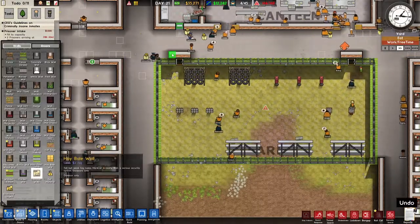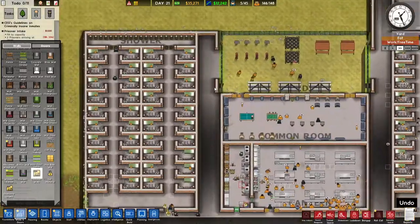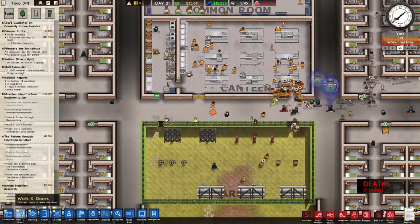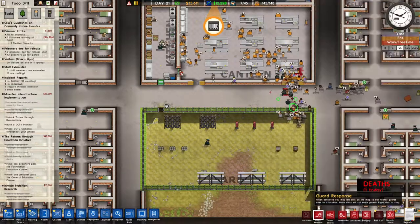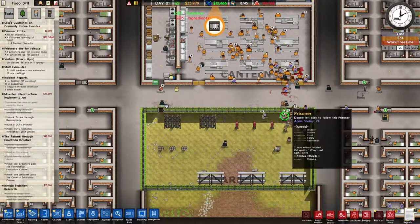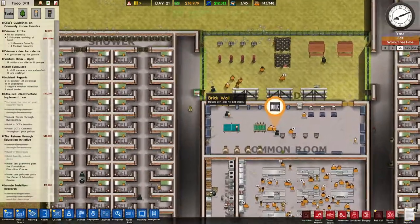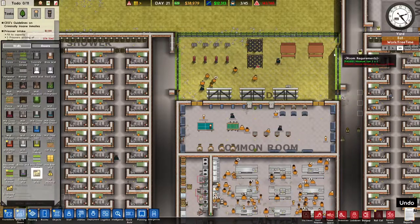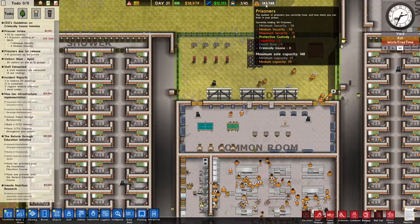Why is there no access here? They built a wall here - why would they do that? Let's demolish this wall and get rid of it. There's a little bit of a fight going on there - let's get a few guards there. Peace is coming back. This is open now so they can go to their cells. Let's remove this last part so they can get out. They finally noticed - these can all get out and all problems are solved.